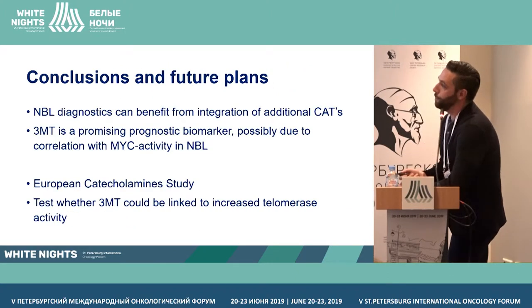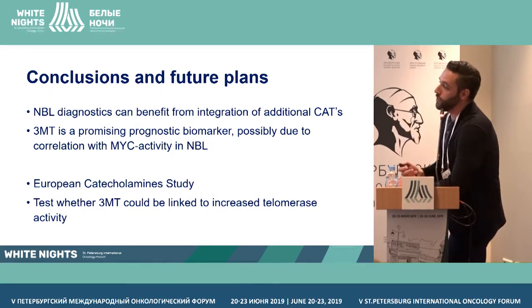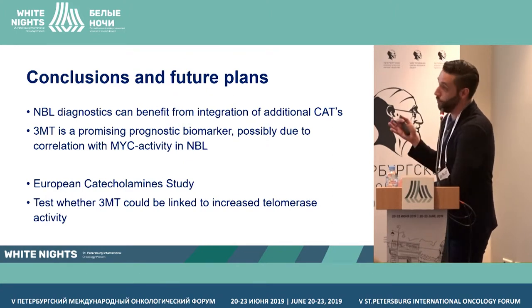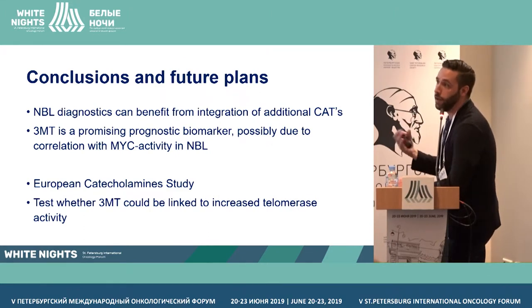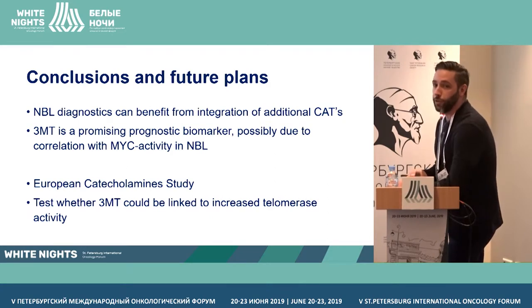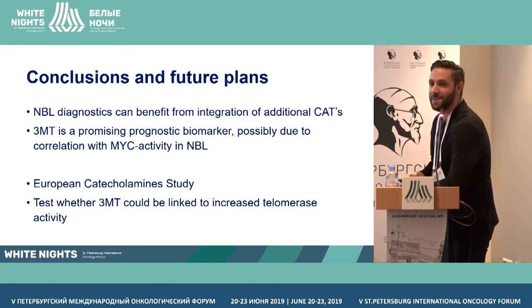To summarize: the addition of other catecholamine metabolites increases diagnostic sensitivity, especially for patients that are harder to diagnose like MIBG-negative patients. Catecholamine metabolites, mainly 3-metoxytyramine, can be used as a prognostic biomarker, and we believe this is because it correlates well with MYC activity in the tumor — providing a biological rationale for the association. We are now working on a European study to validate these findings and to see if we can correlate 3MT to increased telomerase activity.